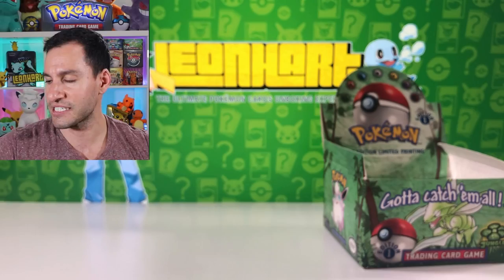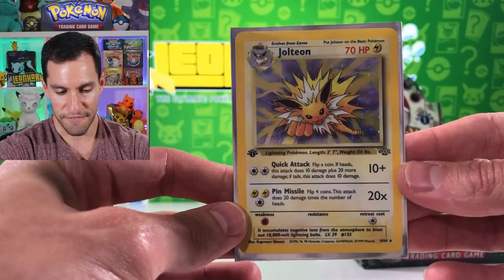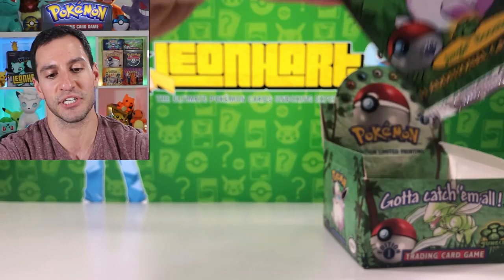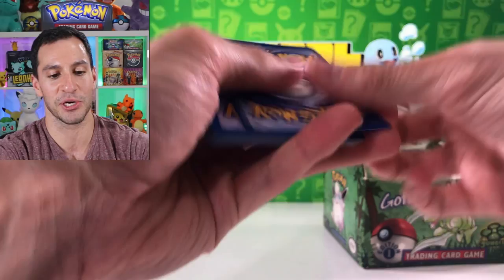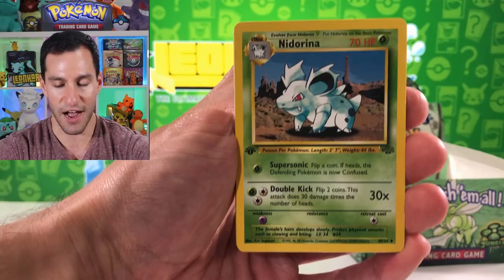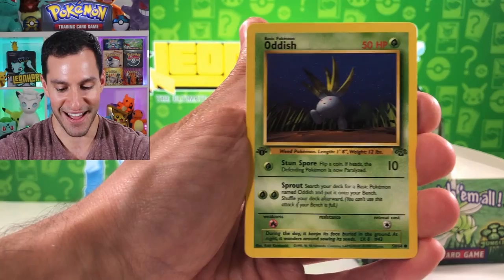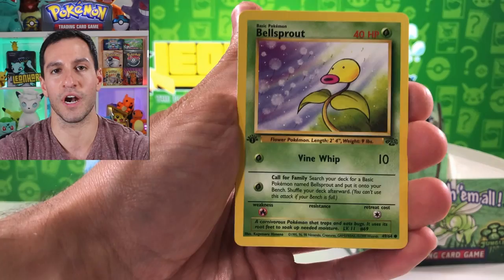You know what time it is - time to take a little peek at this beautiful first edition Jolteon. Wow. Here we go, another first edition Jungle pack - sealed collectors' packs. Just bask in the glory of vintage cards, because this is what it's all about - having fun opening up cards. Rapidash, Goldeen, Jigglypuff, Oddish, Mankey.